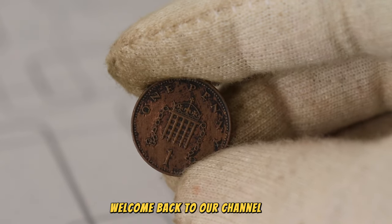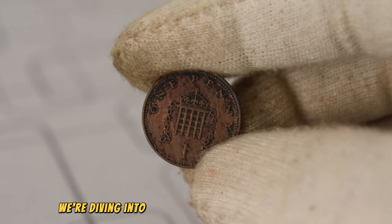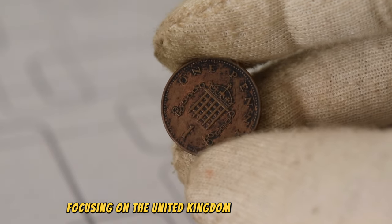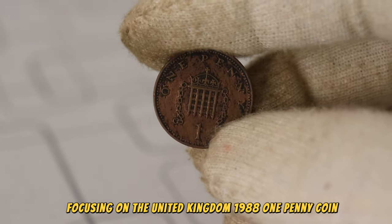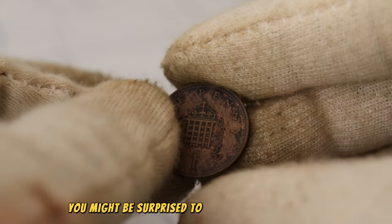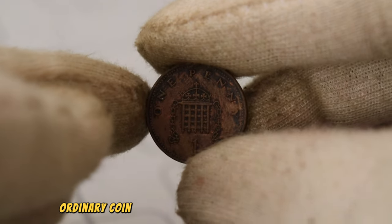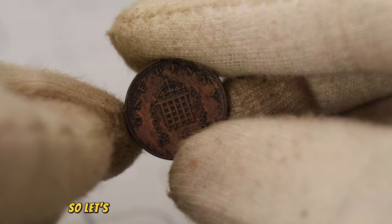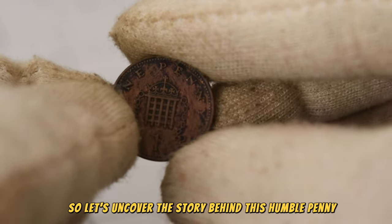Welcome back to our channel. Today, we're diving into the fascinating world of numismatics, focusing on the United Kingdom 1988 one penny coin. You might be surprised to know that this seemingly ordinary coin could hold a surprising amount of value. So, let's uncover the story behind this humble penny.